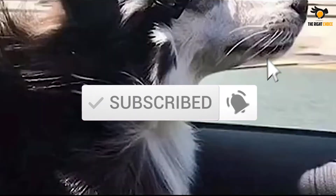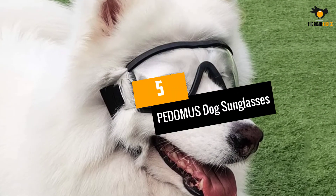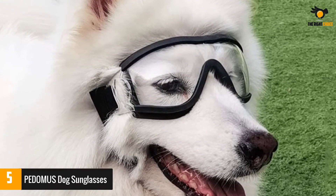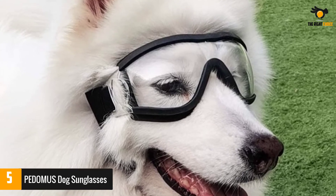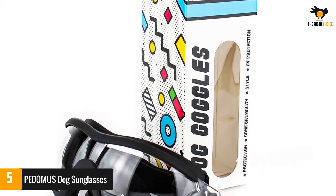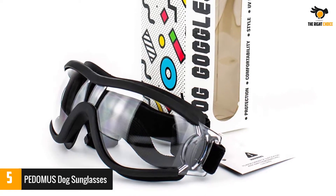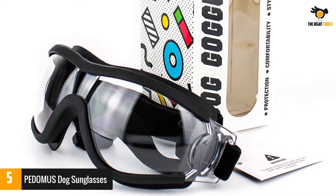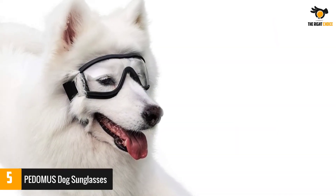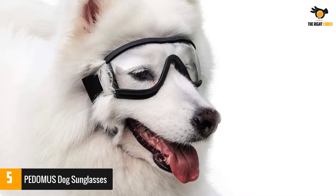Number five: Pedomus dog sunglasses. The Pedomus dog sunglasses are going to be your pooch's best friend — more importantly, they will protect their eyes completely. This fancy pair of glasses makes your dog look cool while ensuring a high level of safety. The lens is made from polycarbonate material, so it is efficient in blocking all harmful UV rays from the sun, as well as the sun's glare, wind, dust, and dirt.